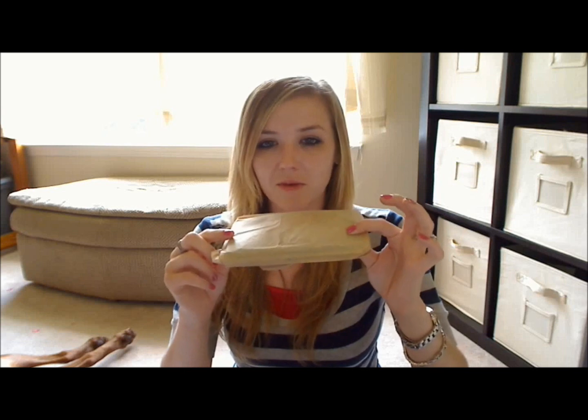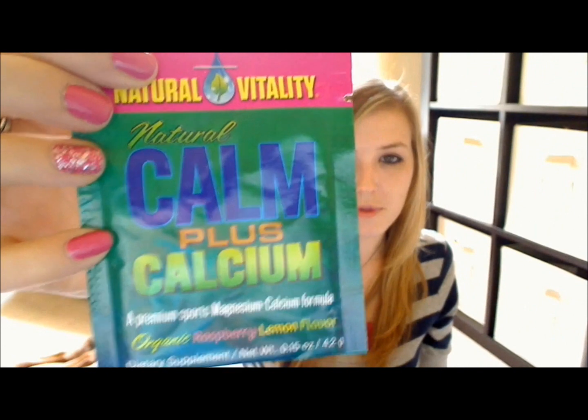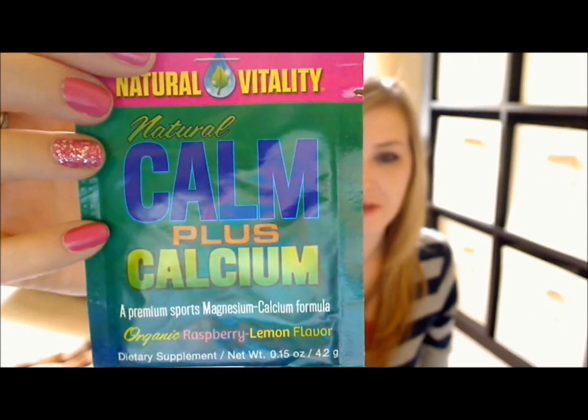This last little packet was on the bottom of the box, which I was kind of surprised by. Eco Emi usually does a really great job of wrapping things, and this looks like it kind of just got shoved in there. In this little piece of tissue paper, we have this Natural Vitality Natural Calm Plus Calcium. I guess this is like a sports drink — raspberry lemon flavor.